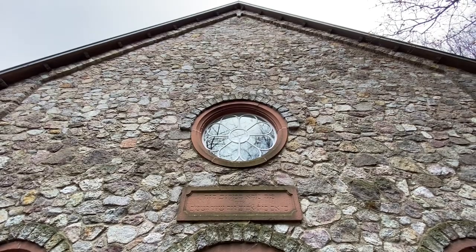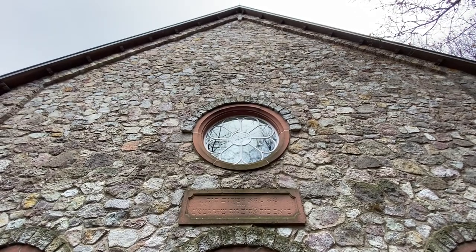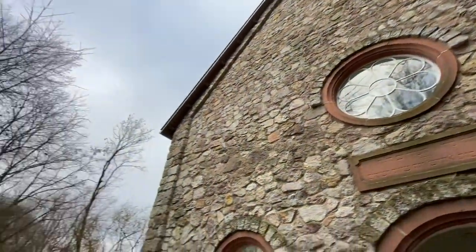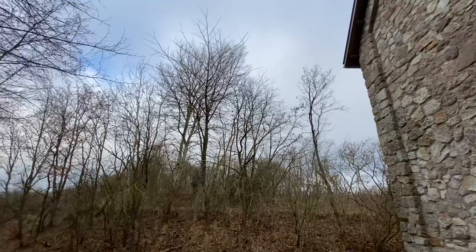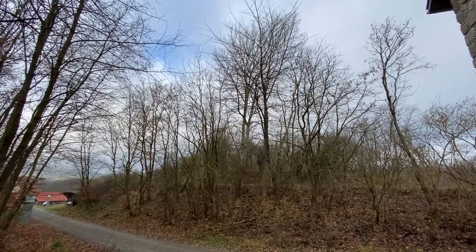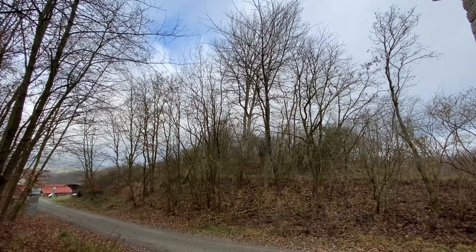Thank you for joining me today - I think we're going to call an end to the tour. I hope that you've enjoyed visiting Hessen Park and will come here in person sometime. It's a beautiful place, easy to spend several hours here. Bring the kids, bring your lunch or buy something to eat here. We'll see you on the next tour. Bye!